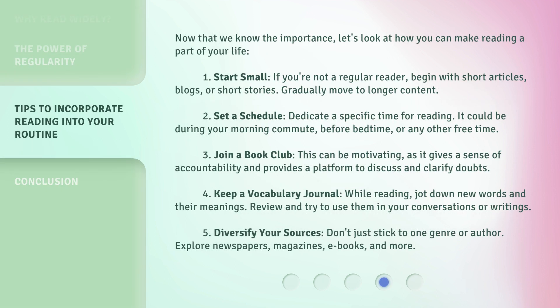Now that we know the importance, let's look at how you can make reading a part of your life. 1. Start small. If you're not a regular reader, begin with short articles, blogs, or short stories. Gradually move to longer content.